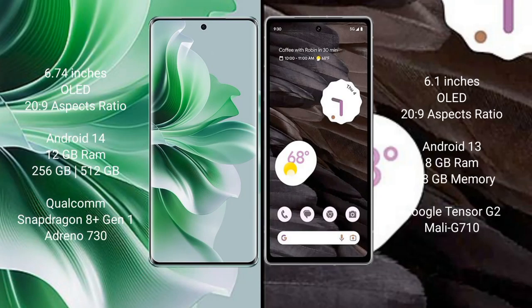Oppo Reno 11 Pro comes with a 6.74-inch OLED display and aspect ratio 22:9. Google Pixel 7a comes with a 6.1-inch OLED display and aspect ratio 22:9.